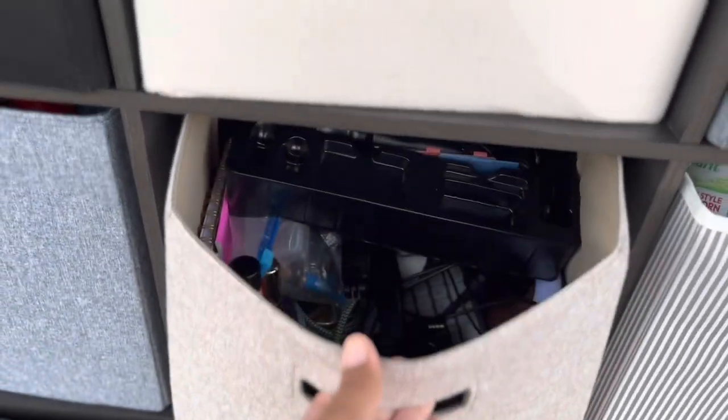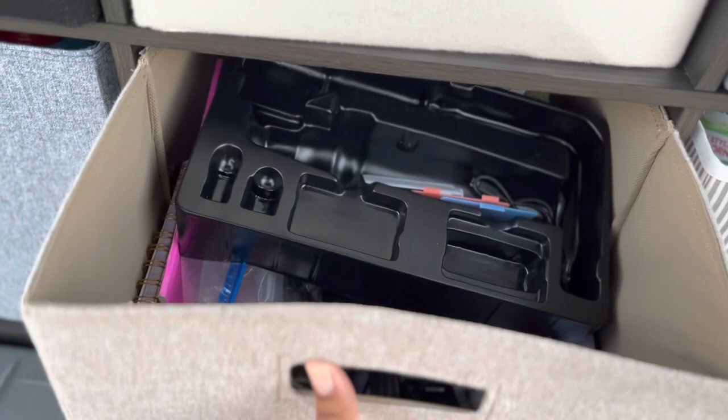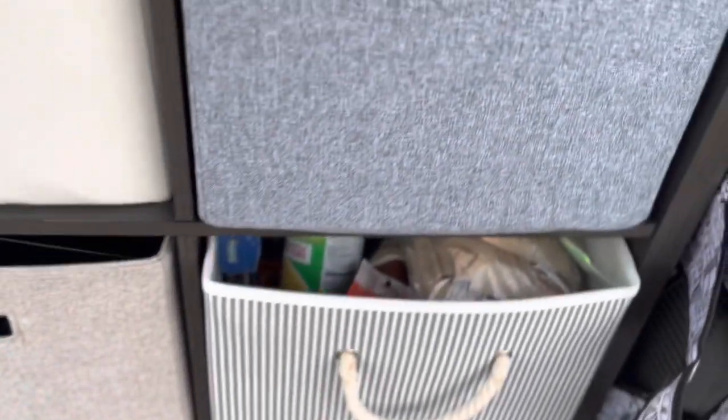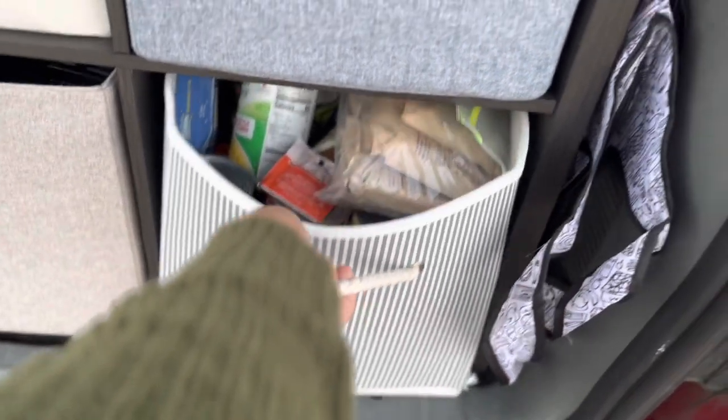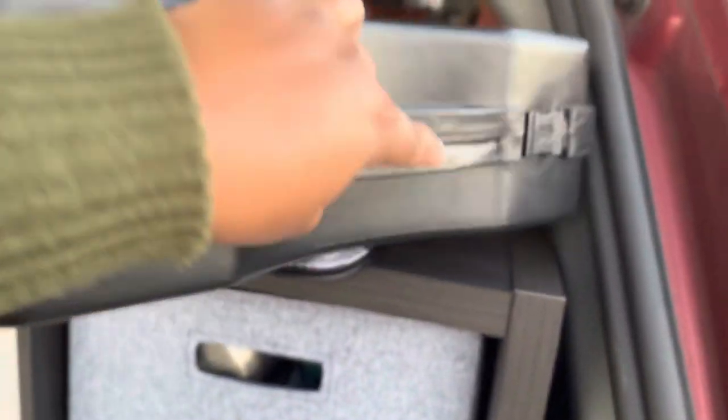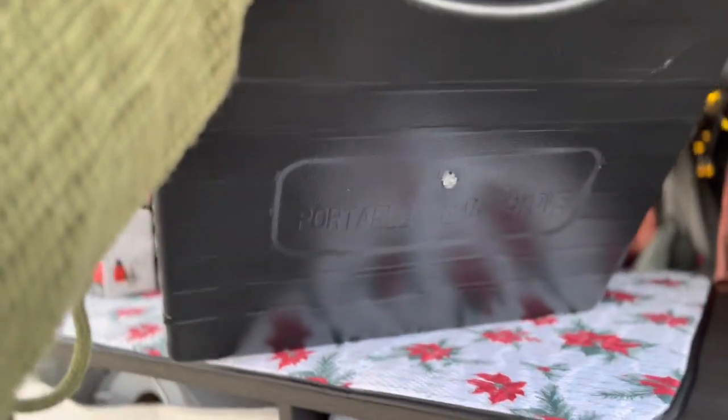This stores all my entertainment stuff and crystals and notebooks. This is my pantry — my canned goods and dry food. This is my kitchen cookware and stuff that I cook with and eat out of. This is my camp stove — it's a Walmart special, it's more expensive at camp stores — and my coffee and tea.